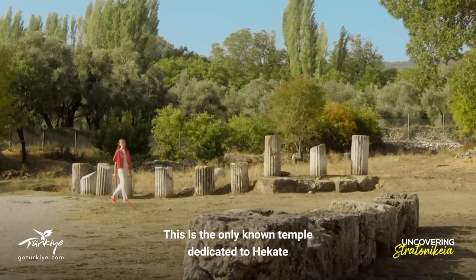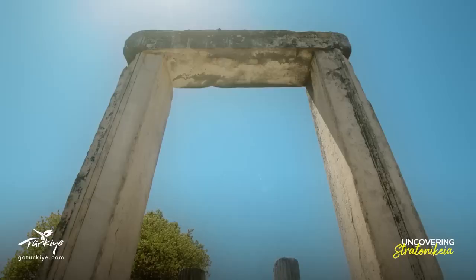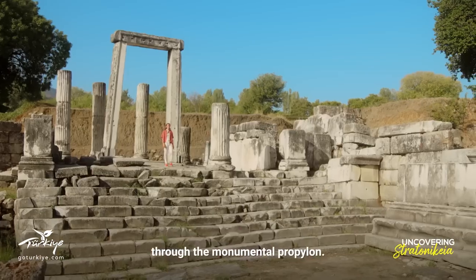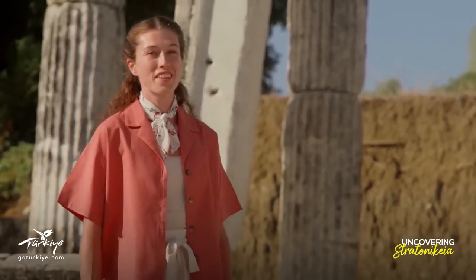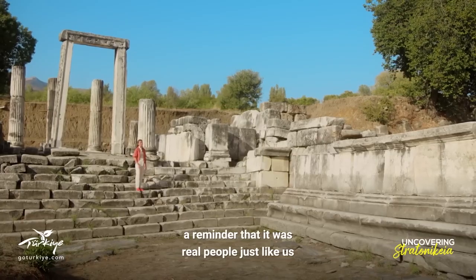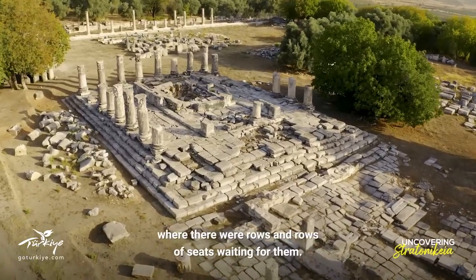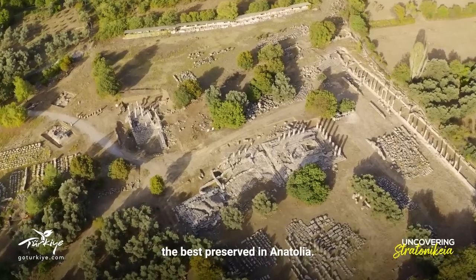This is the only known temple dedicated to Hecate, and the site of wonderful festivals that would last for days. I'm entering the sanctuary just as they did centuries ago, through the monumental Prophalon. The first thing I noticed was the writing on these walls — a reminder that it was real people, just like us, who used these perfect, magnificent structures. Spectators attending the rituals would take a left here, where there were rows and rows of seats waiting for them. The priests would walk between the columns and reach the ceremonial altar, the best preserved in Anatolia.